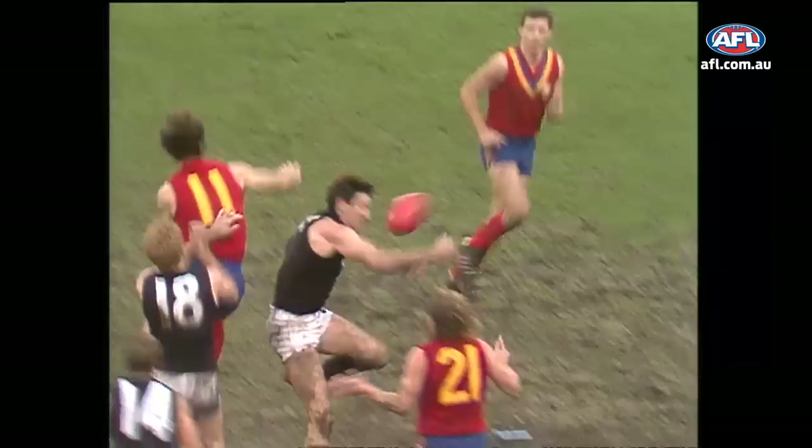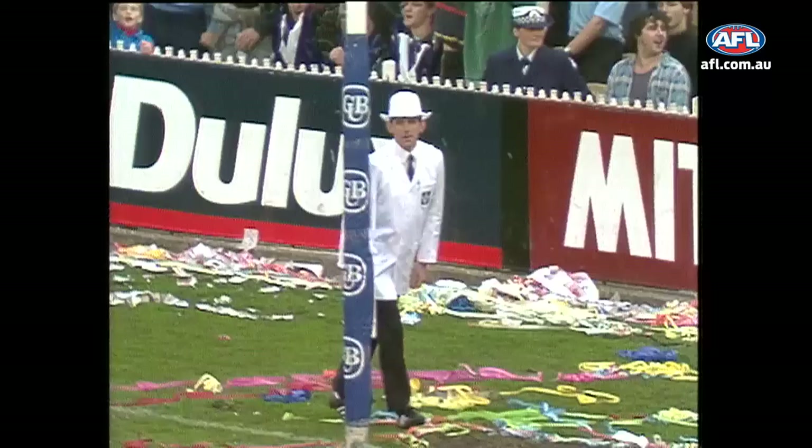Danny Hughes electing to go straight up the ground — torpedo punt kick, no mark to Madden. Waitman, ever constructive. Murphy's shot for goal is there.